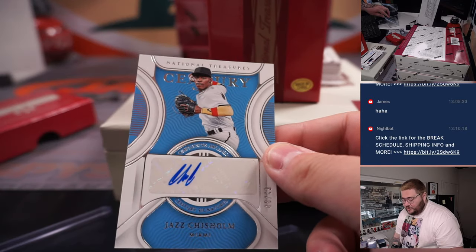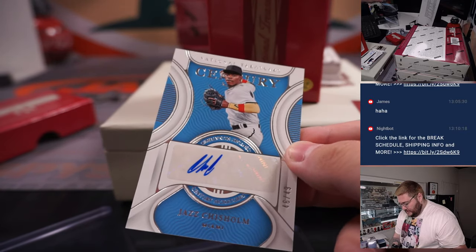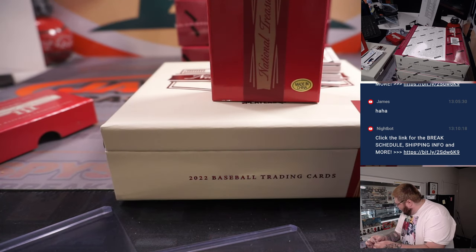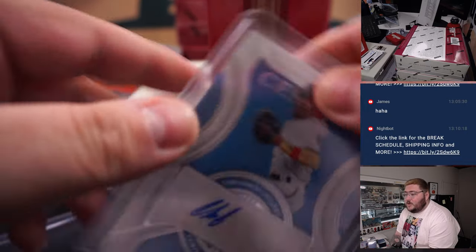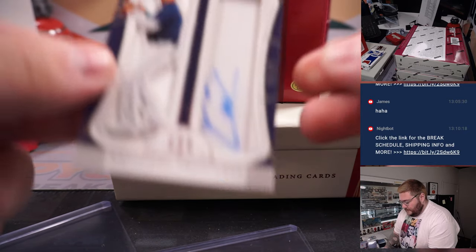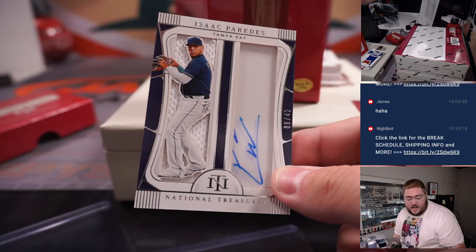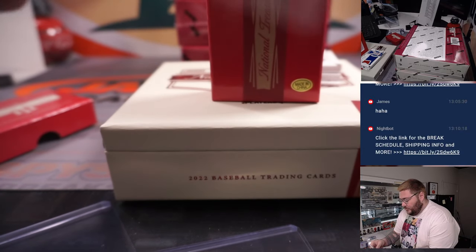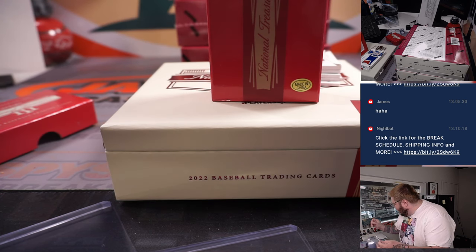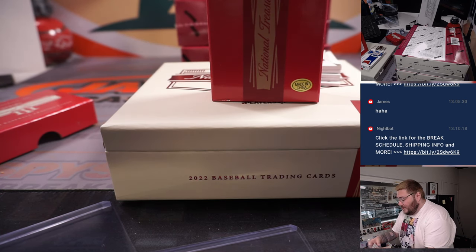Jazz Chisholm Jr. on the Century auto, 46 out of 49 — one more for the Marlins number block, 46. Last spot Mojo going to James. Next up, Isaac Paredes, 9 out of 42, one more for the number block. Tampa Bay — the big team in the R&B — spot 9, that'd be Nathan.